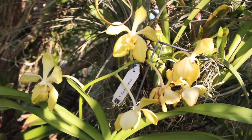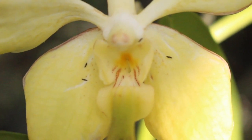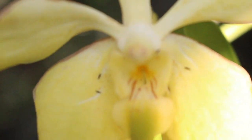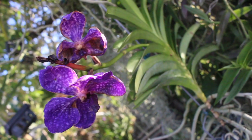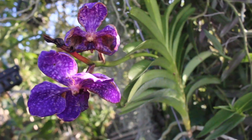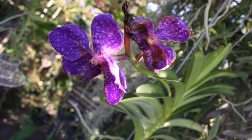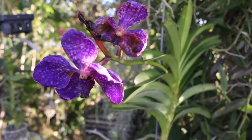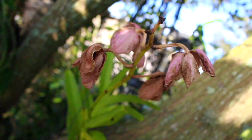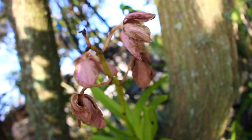Thrips are particularly fond of soft new growth and the tender parts of flower blossoms. Because there are about 6,000 different species of thrips, they can vary in appearance and color ranging from brown to white and black. One single insect can lay up to 50 eggs and normally it takes about one to two weeks for those eggs to hatch. So you'll need to do an initial treatment, wait about a week or two to get the hatchlings, then treat again — and perhaps even once more to ensure you have eradicated the entire thrips population. React quickly as they can multiply at such a rapid rate.